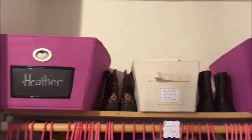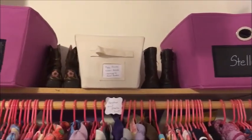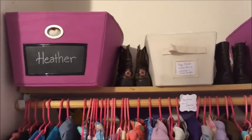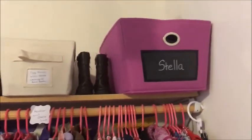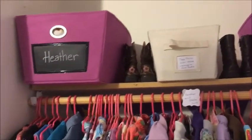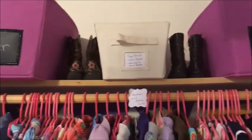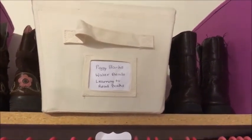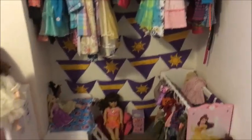Up here we have cowgirl boots. We have Heather and Stella bins — these hold off-season clothes or clothes that are a little too big for them. When summer's over I put all of Heather's summer clothes in that bin and take out the winter clothes, and the same with Stella — I just switch them in and out for the seasons. There's also a bin with piggy banks, some books for when they're a little older, water beads, and other odds and ends.